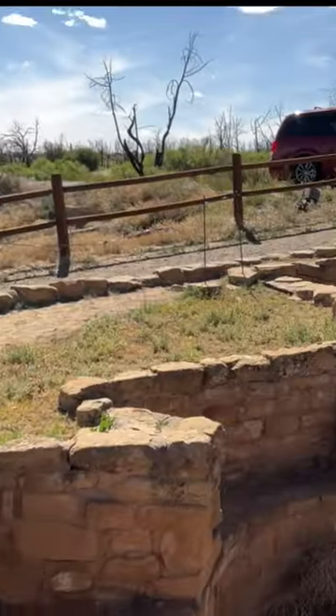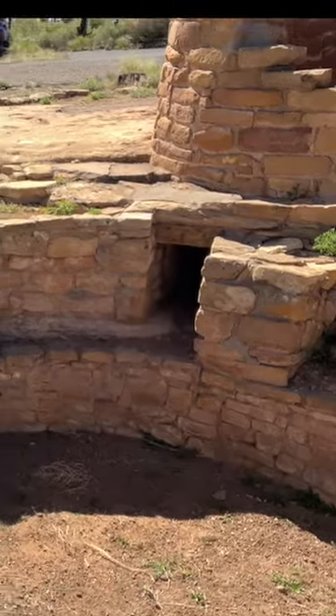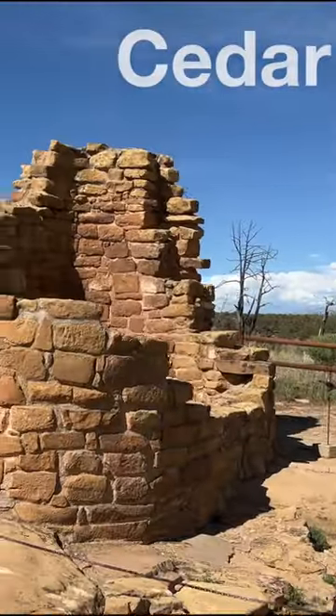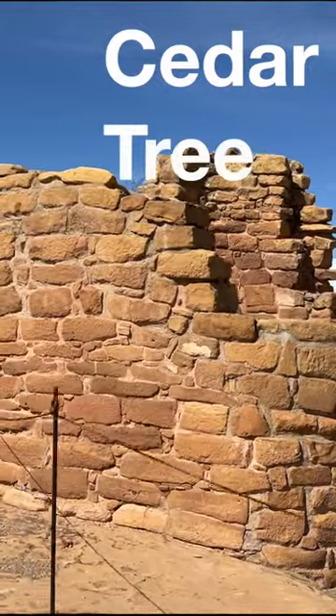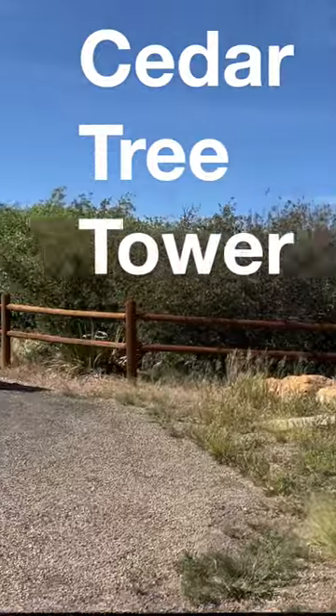And what's great here too, it's wheelchair accessible. I hope we can get really up and close and see what it's like inside of these caveats. This is Cedar Tree Tower. I love how close it is to the road.